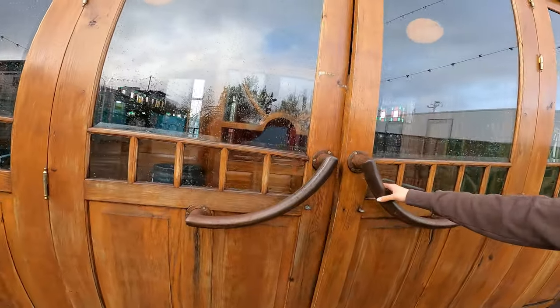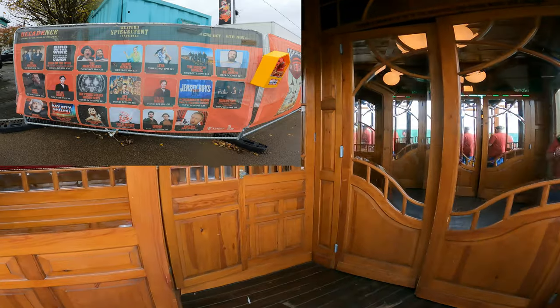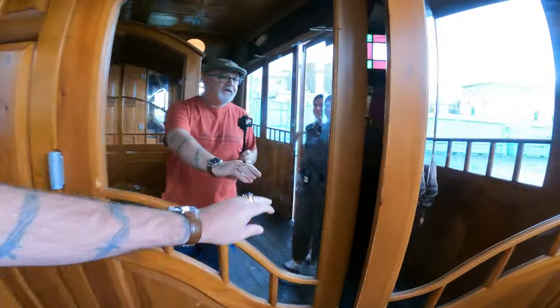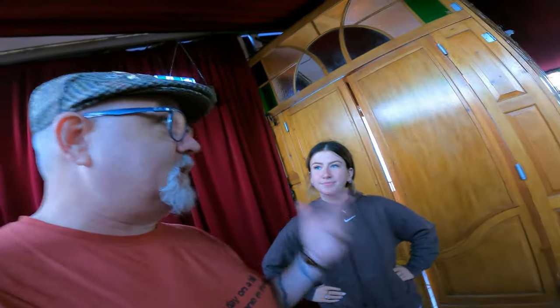I took a shot of all the events they have planned - I'm going to put that and their website in the description below. So if anyone's in Wexford during the opera festival, you can see what's happening with the Spiegel tent and all their events. It happens every year - as Tiana said, this is the 10th year.